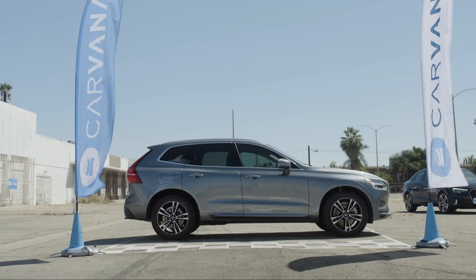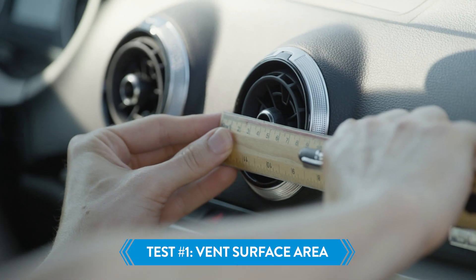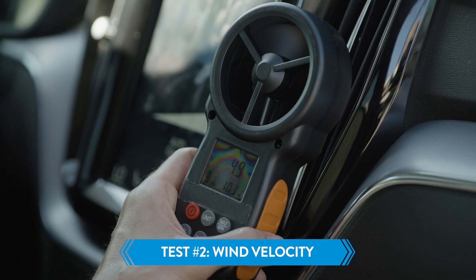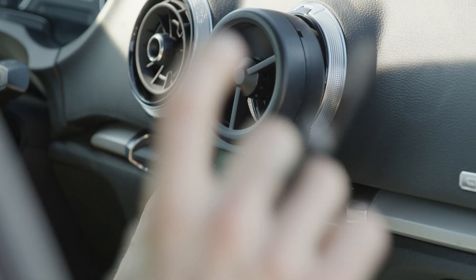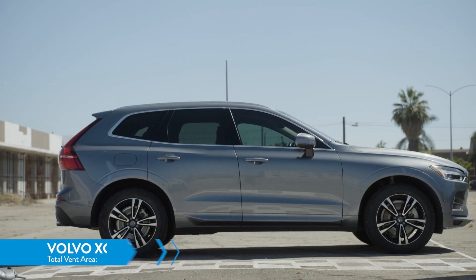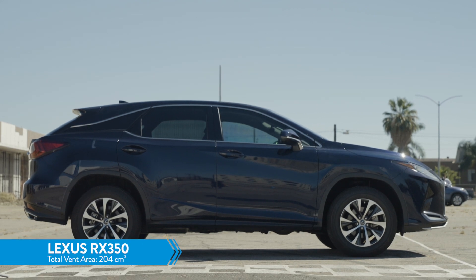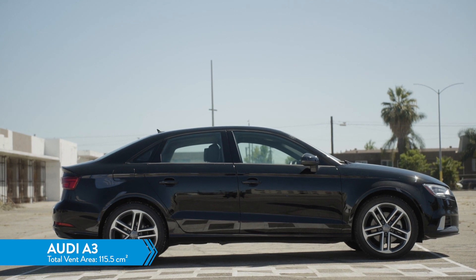Let's get some data on the cars we're going to be testing. We're first going to be measuring the overall surface area of our vents. Next, we're going to measure the top wind velocity that each of these systems can deliver. The Audi had really small vents but it's pushing really hard. As far as vent area is concerned, the Volvo is the leader by far at 276 centimeters squared. The Lexus came in at 204 centimeters squared, and the Audi came in at 115.5 centimeters squared.